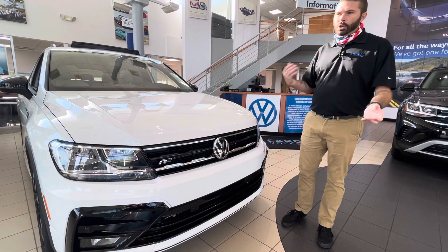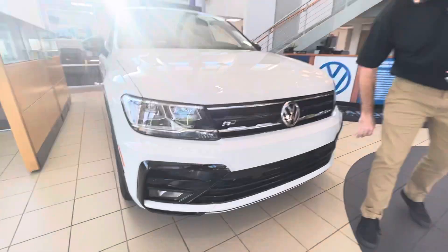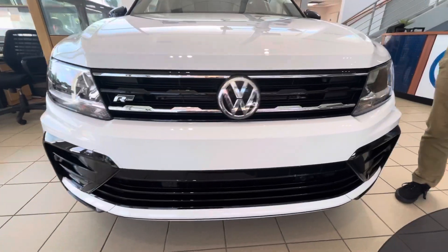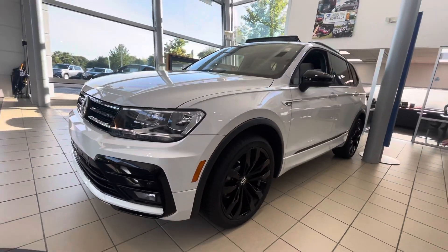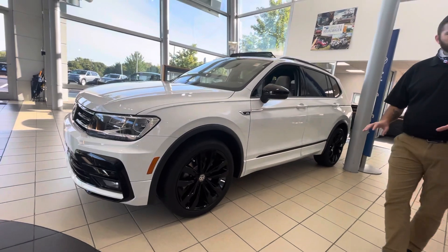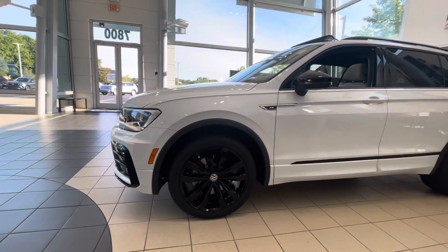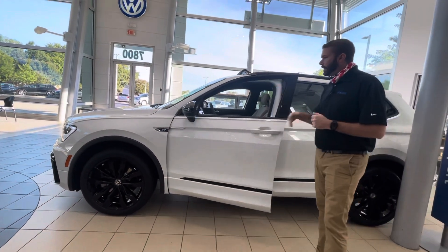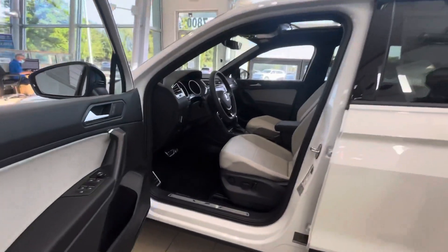If you're looking at the R-Line, you probably know what the differences are, but you're going to have that R-Line front bumper with the black accents down here, a little R-Line badging there in the grille, black mirror caps, the black wheels — which absolutely set the car off and make it look like a completely different vehicle. You will have the color-coded door sills down at the bottom of the doors. It's a black edition, so you have the black mirror caps and black trim around the windows.